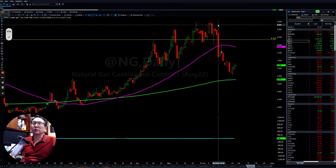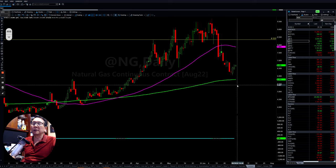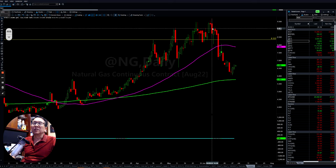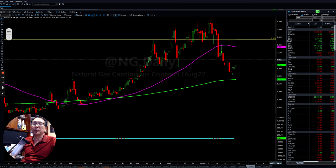Natural gas also pulled back down pretty strongly after running up. Now short term, they are trying to put it back up a little bit, but the momentum has shifted to the downside already. So you have to be careful on that.